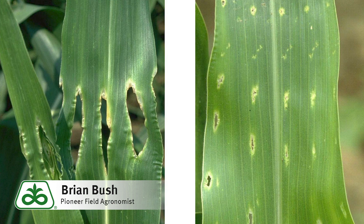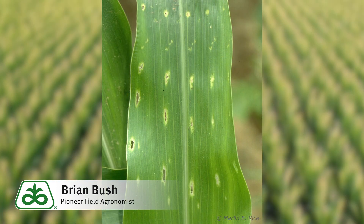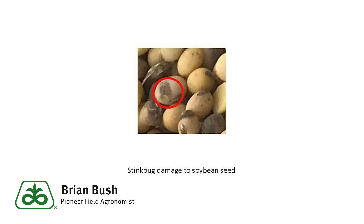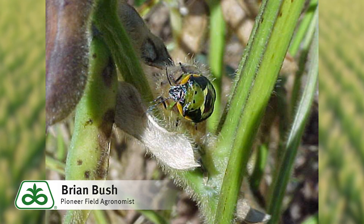Corn feeding normally occurs from emergence to V5 and is largely superficial. If you find damage to corn kernels — like in some of the pictures you've seen — that's probably your better signal to go scout your soybean fields for stink bugs. The damage you see on the corn kernels often does not hurt yields or cause quality discounts. While stink bugs can feed on seedling soybean plants, focus more on preventing damage to the pods and seeds.